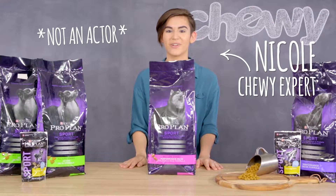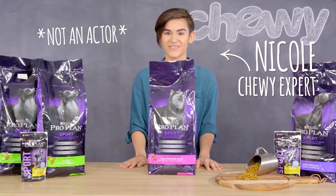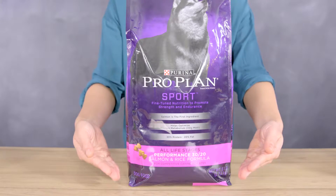Hi everyone! I'm Nicole from Chewy and I'm here to talk to you about a great way to keep your active dog full of energy: Purina Pro Plan Sport.